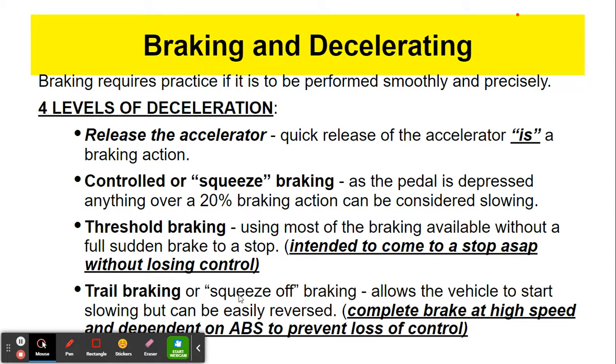Trail braking is the kind of emergency braking — this is when we are totally slamming on the brakes and trying to stop our vehicle. I call it trail braking because you usually leave a trail on the pavement from your wheels. We will be dependent on our anti-brake system to prevent total loss of control when we are doing trail braking.